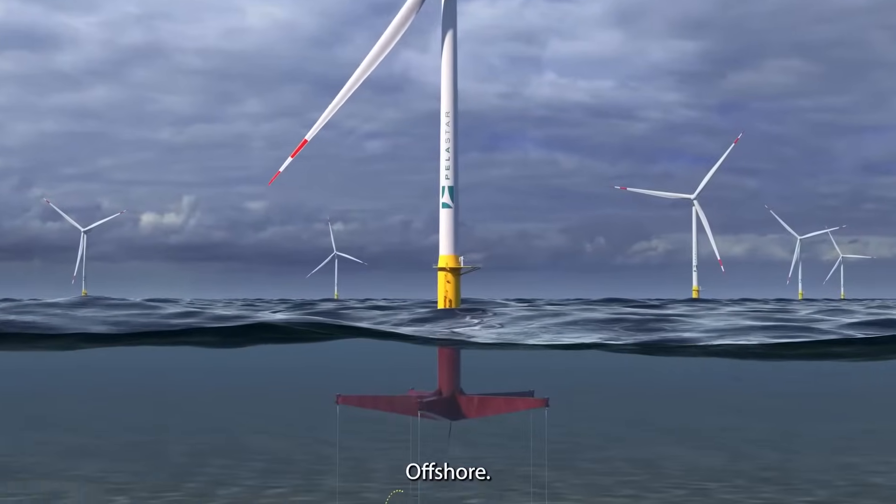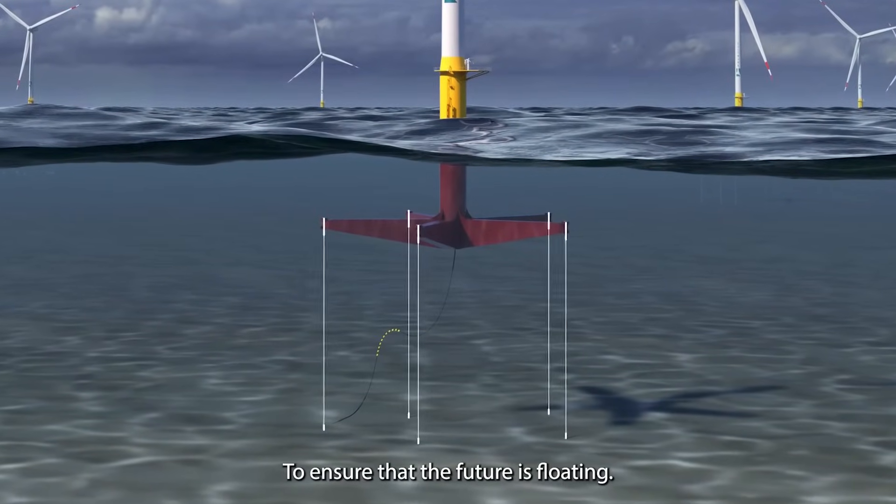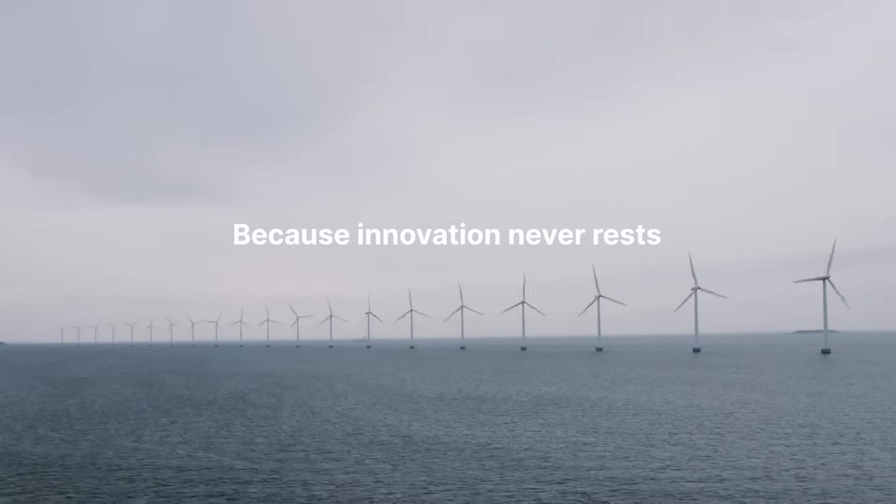Next stop: Offshore. To ensure that the future is floating. Because innovation never rests.